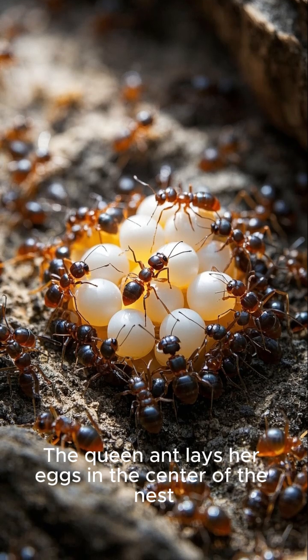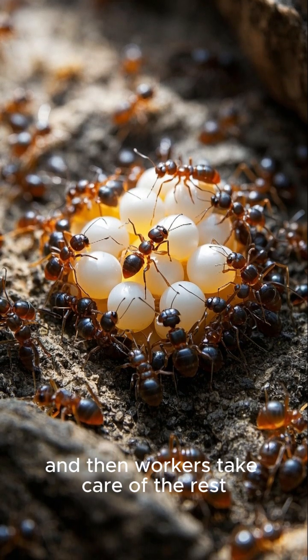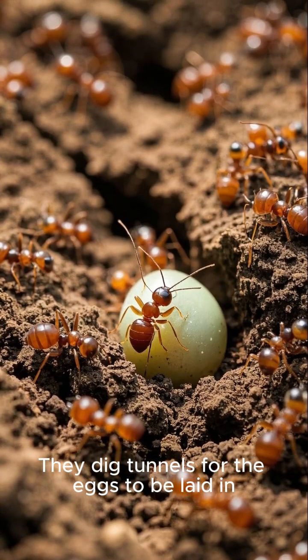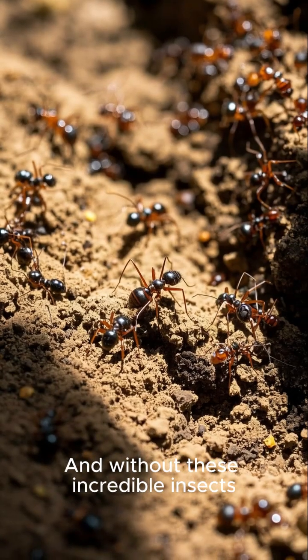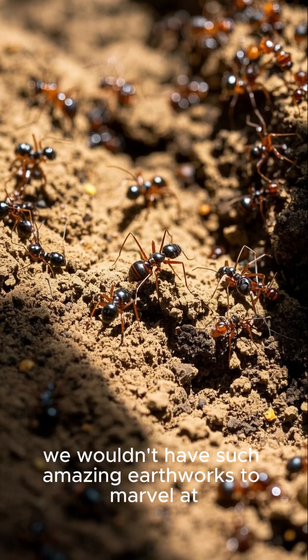The queen ant lays her eggs in the center of the nest, and then workers take care of the rest. They dig tunnels for the eggs to be laid in. And without these incredible insects, we wouldn't have such amazing earthworks to marvel at.